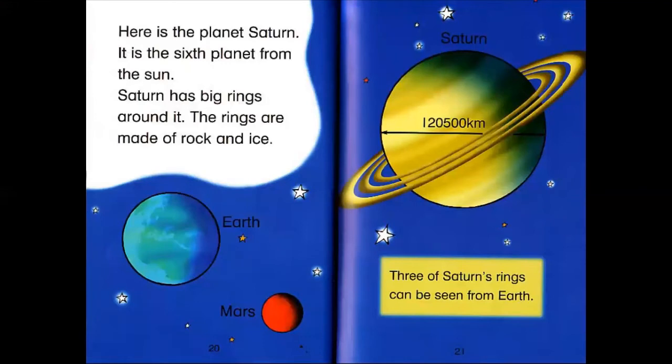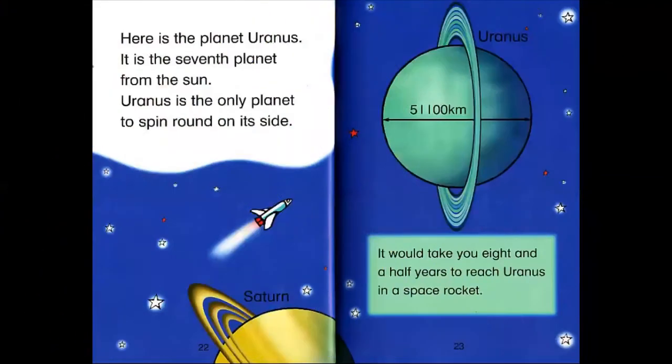Here is the planet Saturn. It's the sixth planet from the Sun. Saturn has big rings around it. The rings are made of rock and ice. Three of Saturn's rings can be seen from Earth.